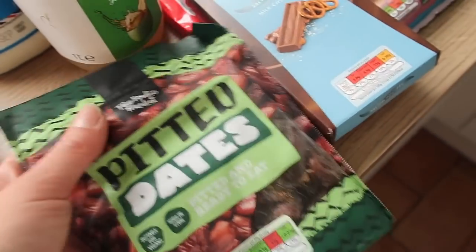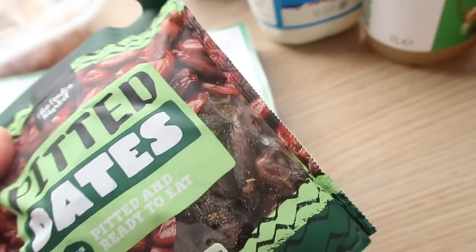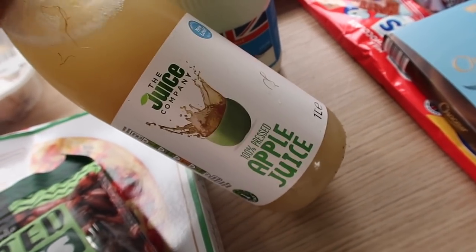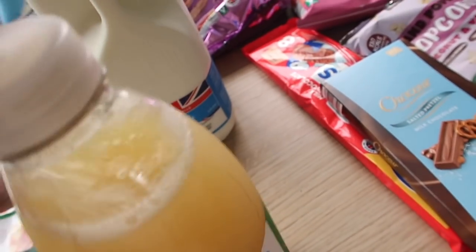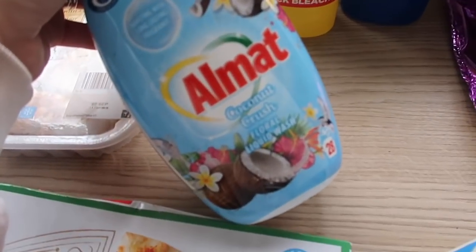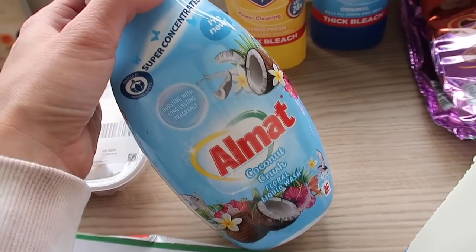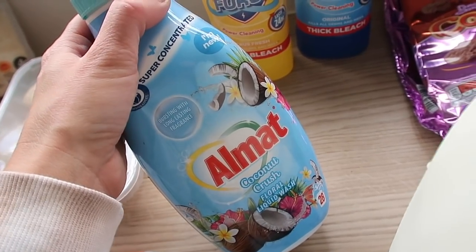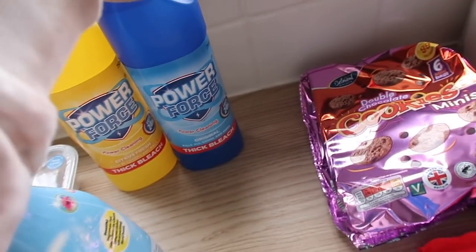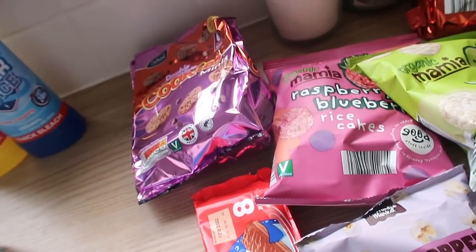I've got some pitted dates — I don't remember ever seeing these there so they might be new in. I love dates, especially with peanut butter. I got some cloudy apple juice for Graham because he loves it. Some whole milk — I got this a few weeks ago and wanted it again. A coconut crush liquid wash, really tropical and very holiday-esque. And two lots of bleach because I needed it.